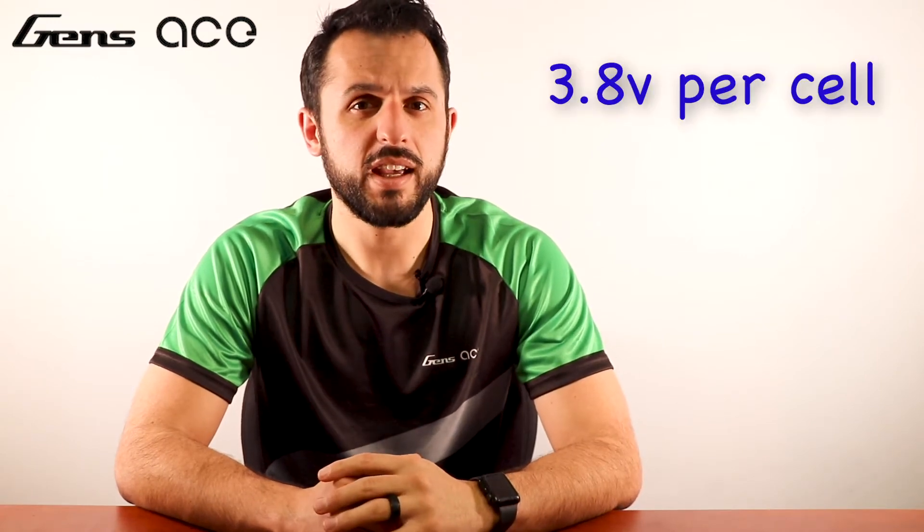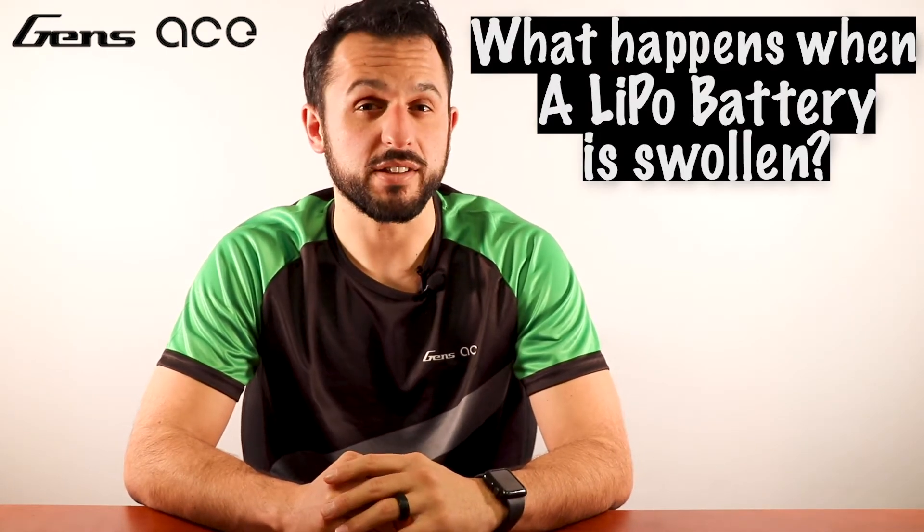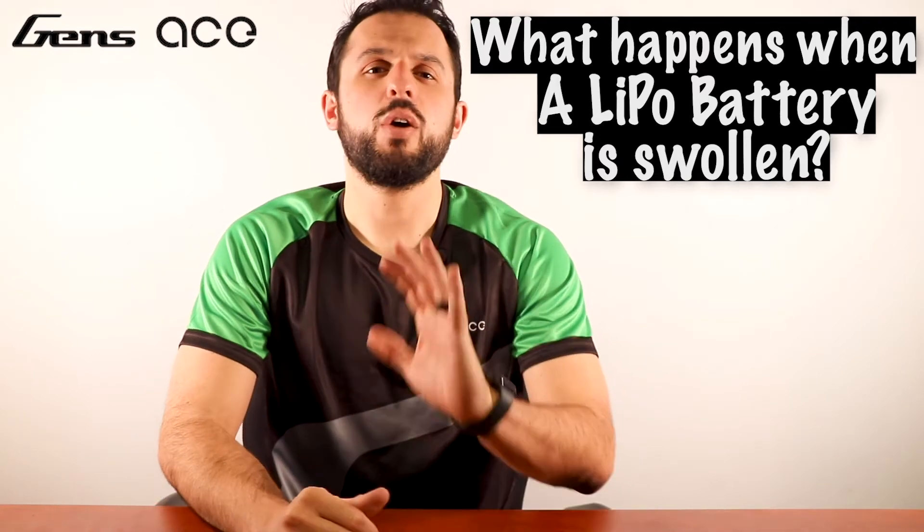Question number two: how often should you discharge your LiPo batteries? You should always discharge or charge your batteries to the proper storage levels, which is 3.8 volts per cell, if you're not planning to use them within the next couple of hours.